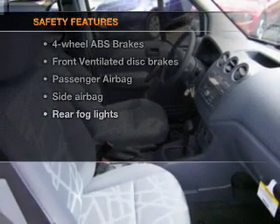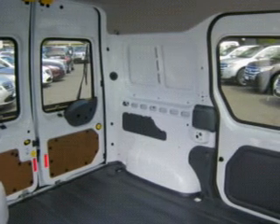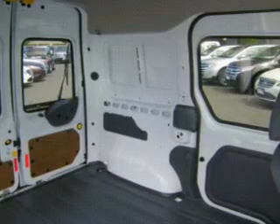If safety is a high priority, rest assured knowing these top safety components are included: front ventilated disc brakes, passenger airbag, and side airbag. Our website offers more information on all of our vehicles.